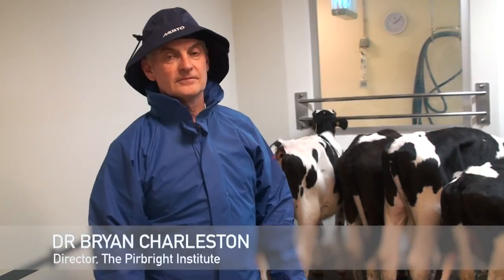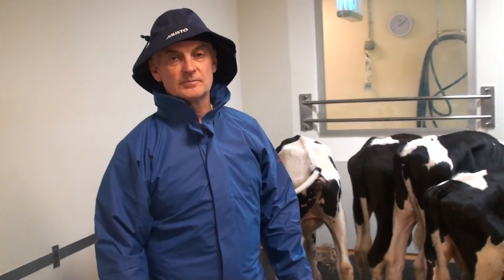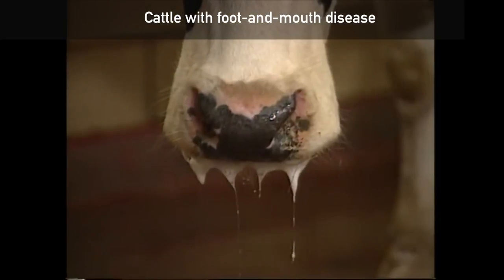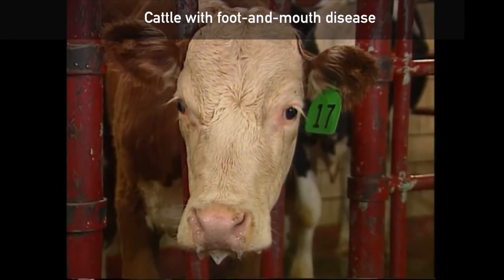There's a large outbreak of foot and mouth disease in Southeast Asia, and it appears that the current vaccine is not providing adequate protection. So we need to develop a new vaccine that's more closely matched, and so we'll give better protection to the virus that's circulating in that area.